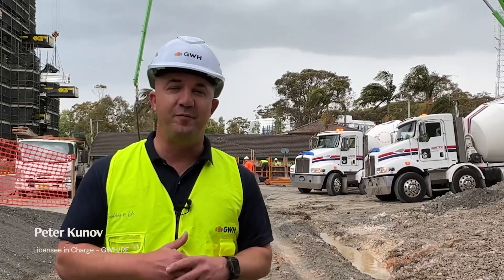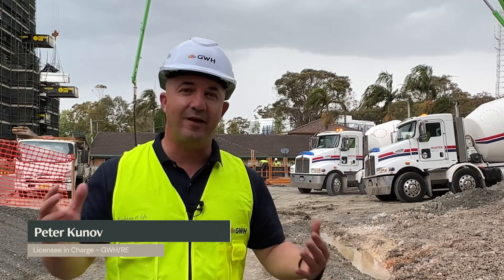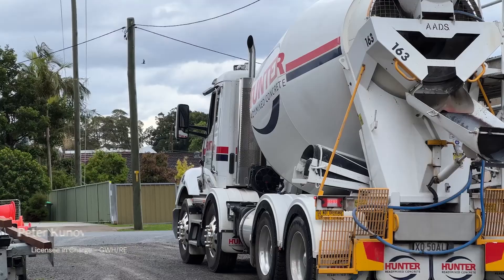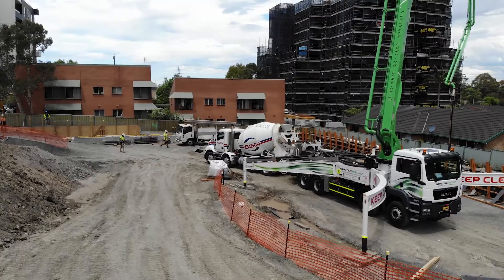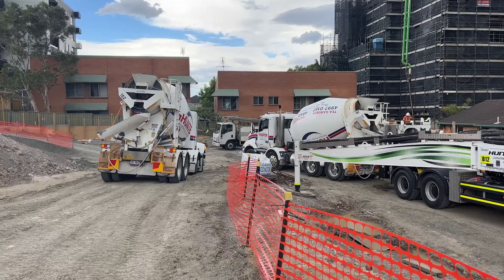Hi everyone, Peter here from GWH Real Estate. Just giving everyone a construction update on Macquarie Tower. Despite the interest rate rises over the last few months, the confidence in our inquiry has been quite strong in the last three to four weeks in particular.